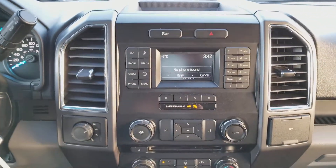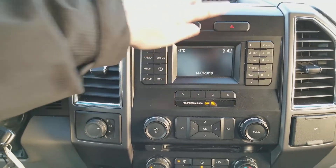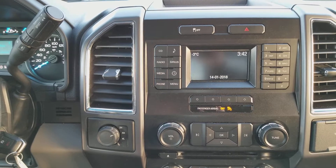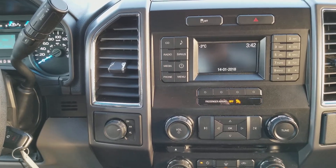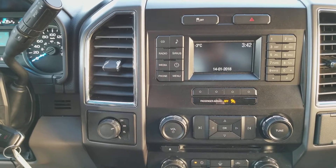Over to the center area, we have your traction control located up top with the hazard lights to the right of that. Then you have your voice activated sync system, which comes with AM FM radio, Sirius satellite radio, Bluetooth and USB connectivity, and there's also a CD player in there as well. So pretty much whatever you want to listen to, you're capable of in this truck.